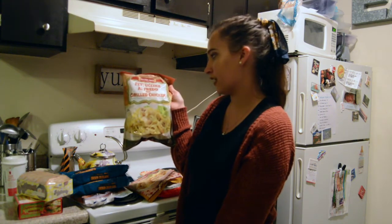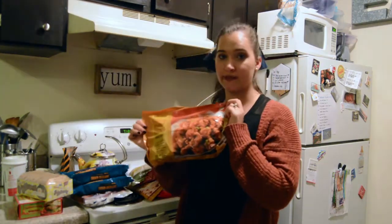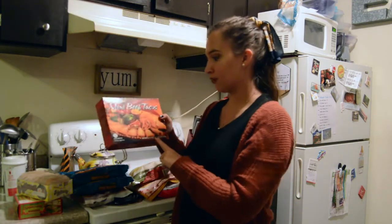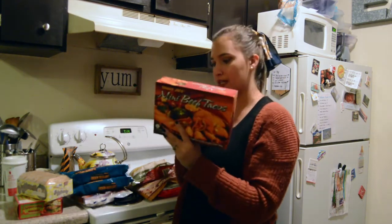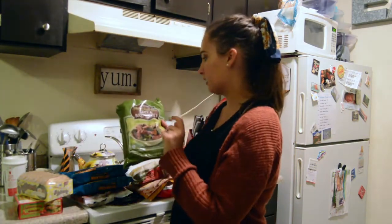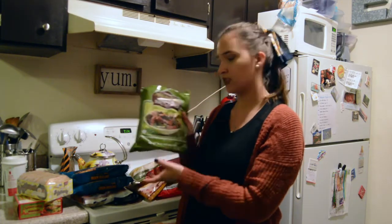We decided to try this fettuccine alfredo with grilled chicken — super easy meal, so we decided we would try it. Of course we had to get the mandarin orange chicken; this is our absolute favorite and it is so, so good. We got these mini beef tacos to try — I literally want to eat these right now. And the last thing we picked up was sweet and spicy beef and broccoli. I thought this would be really good over some white rice — never had it before but thought we'd give it a try.